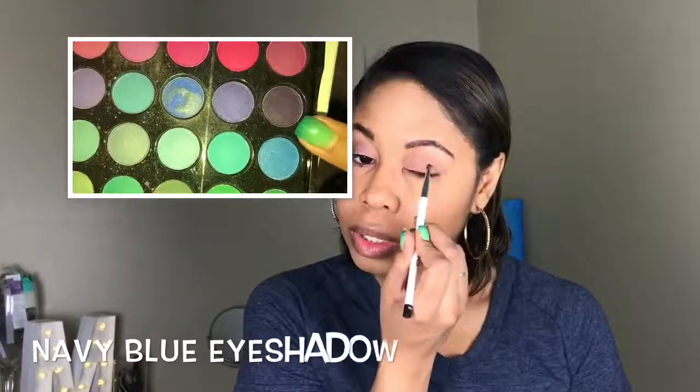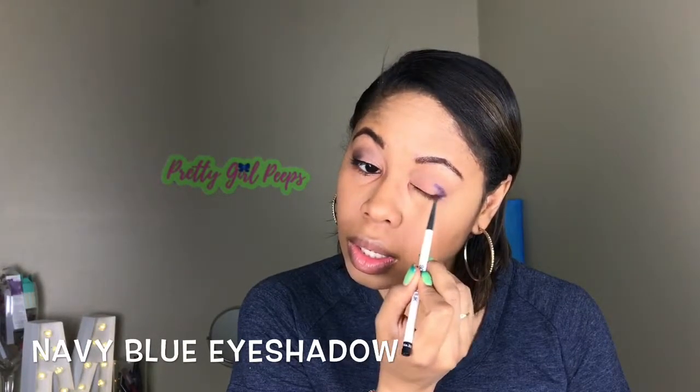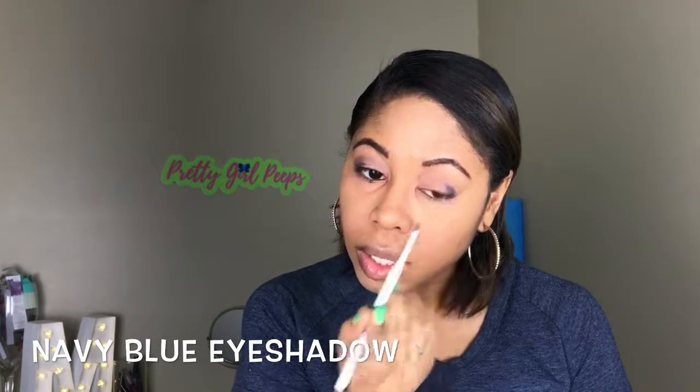Next I took my pencil brush by Sanya and put the navy blue color right into my inner V, just to give the color a soft effect. I didn't want the blue to look rough, so I used my finger to blend it a little before going into my MAC blending brush to blend it more. I went back into the inner V to deepen the color, then blended it out to give it that subtle blue effect.